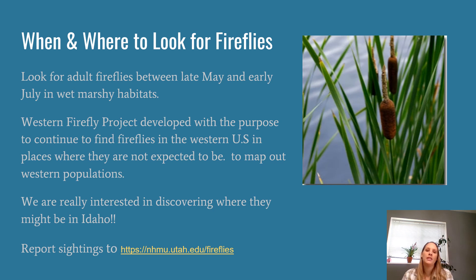The Western Firefly Project was developed by the Natural History Museum of Utah in partnership with scientists at BYU, with the purpose of continuing to find fireflies throughout the western US in places where they may not be expected, and to map out those western populations. This year we're particularly interested in mapping more sightings up in Idaho, so please let us know up there if you're seeing any fireflies. You can report those to the Natural History Museum of Utah, and just find a marshy habitat and keep your eyes open throughout the next couple of months.